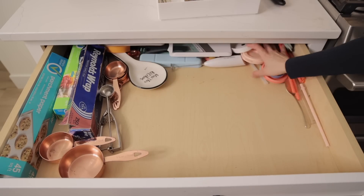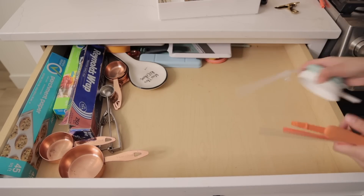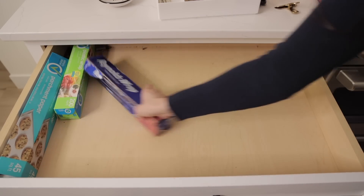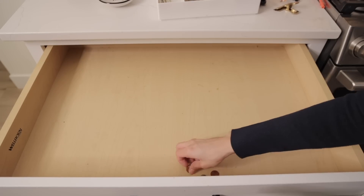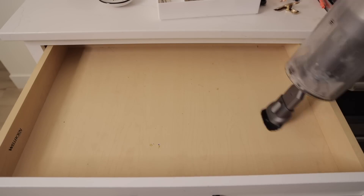Next up is the silverware drawer — look at this, it needs some help, it has too much going on. The first thing I have to do is clear everything out of here, and then I'm going to go in with my Dyson and vacuum up all of those crumbs.